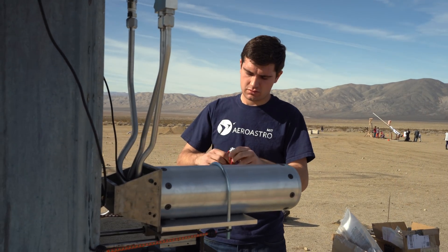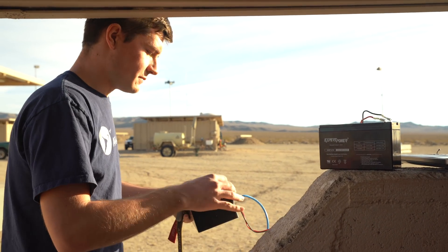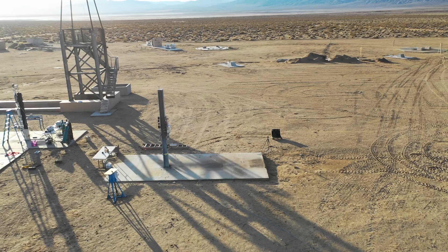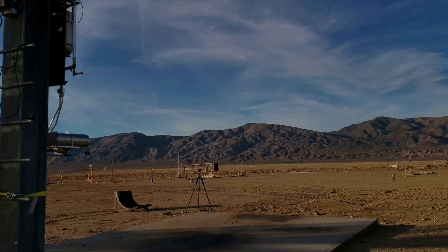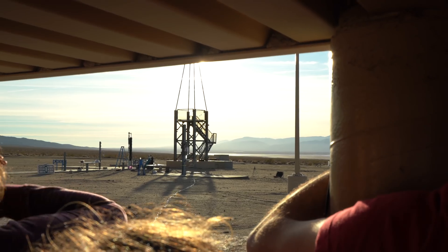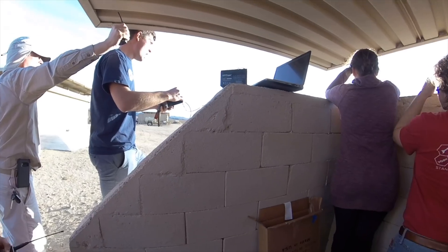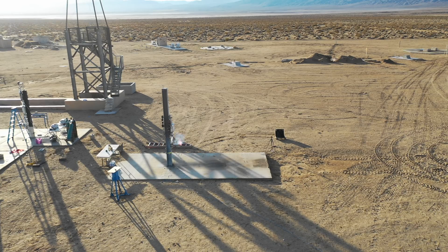Our camera's rolling? Yep. Everyone ready to go? Okay. All right, we're going to pressurize the propellant tanks. Okay, and tanks — both tanks are holding 800 PSI. Okay, 10, 9, 8, 7, 6, 5 — start igniter — 3, 2, 1 — ignition.